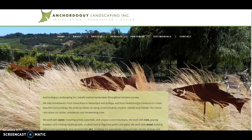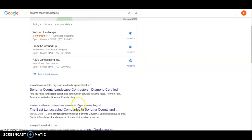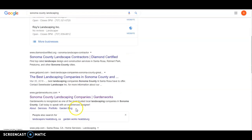The other item that goes hand in hand with this is the metadata. If you do a Google search for 'Sonoma County landscaping,' the metadata is these blue lines here, and you can see that all the top companies are talking about Sonoma County landscaping — and that's why they're in the top position.